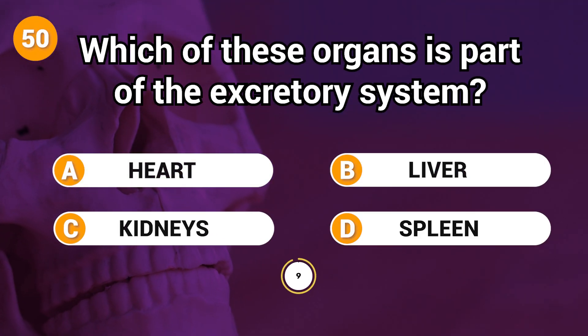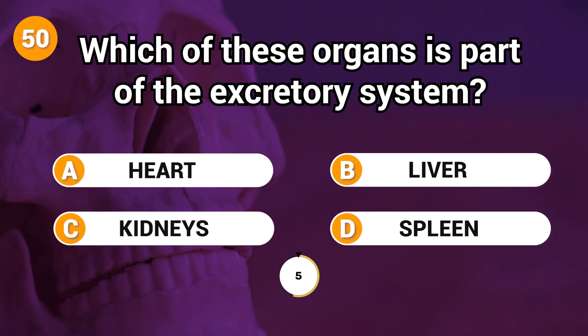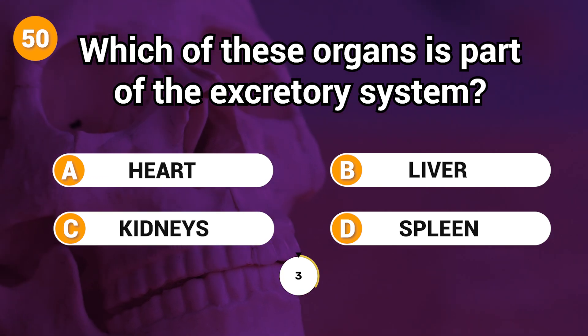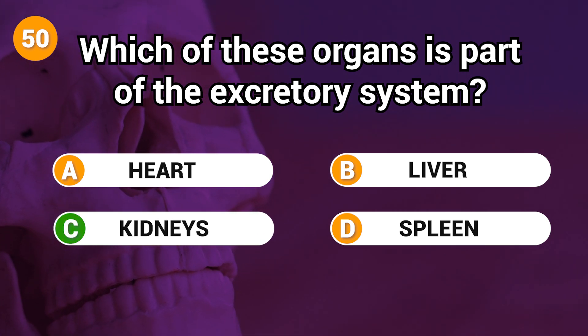Which of these organs is part of the excretory system? Answer: C. Kidneys.